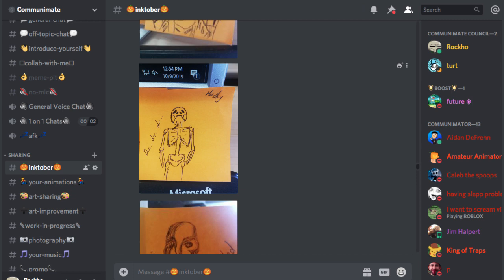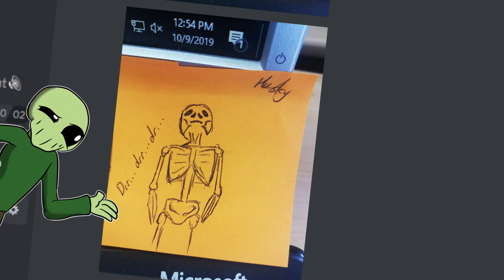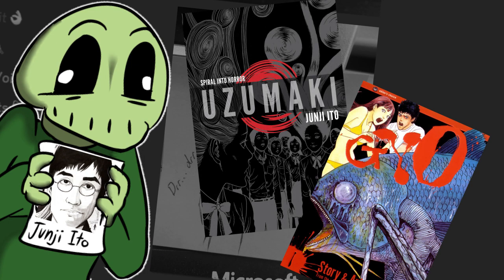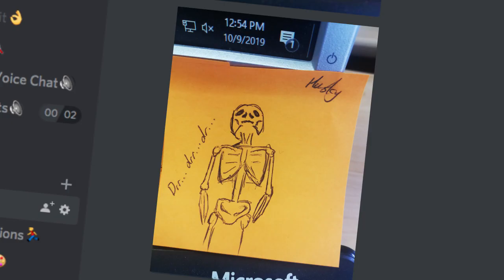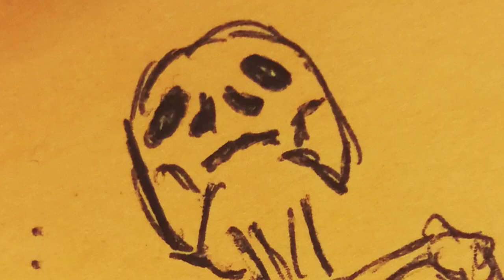Of course, no Halloween is complete without your daily dose of spooky scary skeleton. Taking some cues from Junji Ito with the sound effects — fantastic horror manga artist, by the way, highly recommend it. And looks like he's either inhaling extremely hard or just very, very sad.